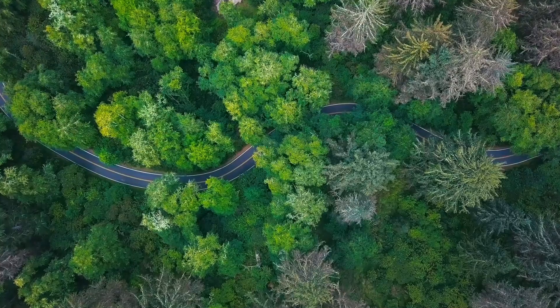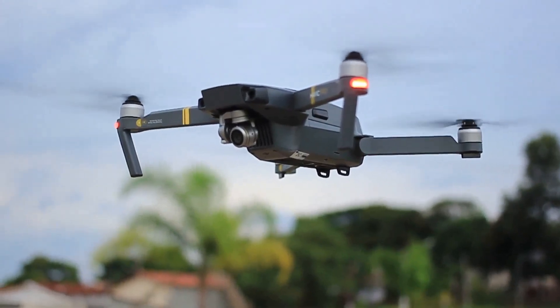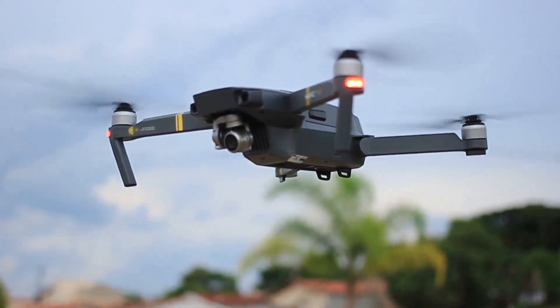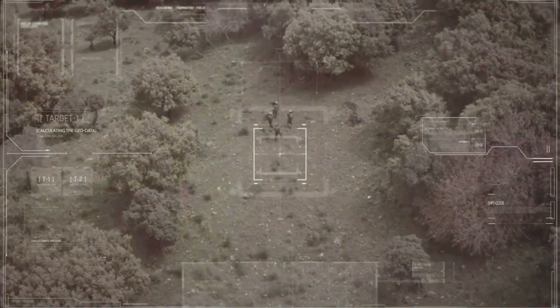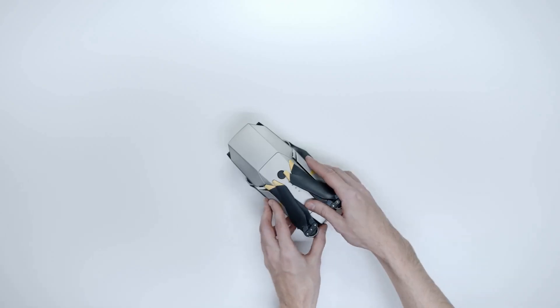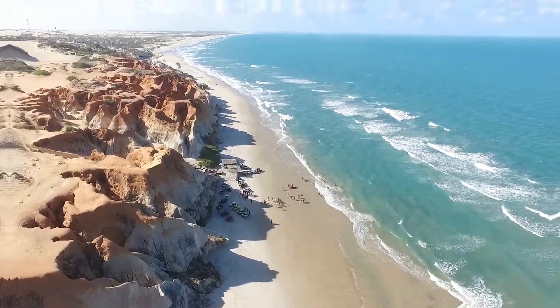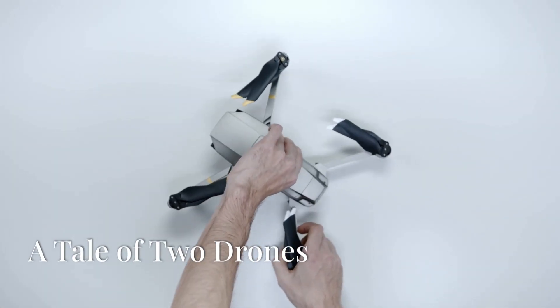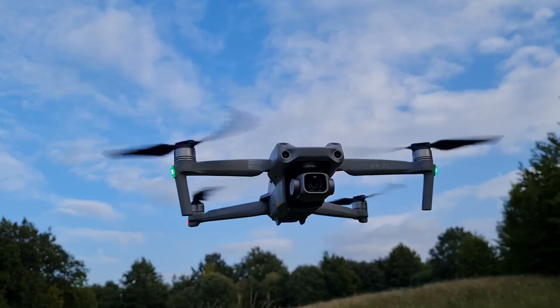Anzu's entry into the market comes at a pivotal time. The global drone industry is booming, with applications ranging from aerial photography and videography to infrastructure inspection and agriculture. As drones become increasingly sophisticated and integrated into sensitive operations, the importance of data security and national origin cannot be overstated. Anzu's challenge to DJI is a sign of things to come as geopolitical factors reshape the drone industry.